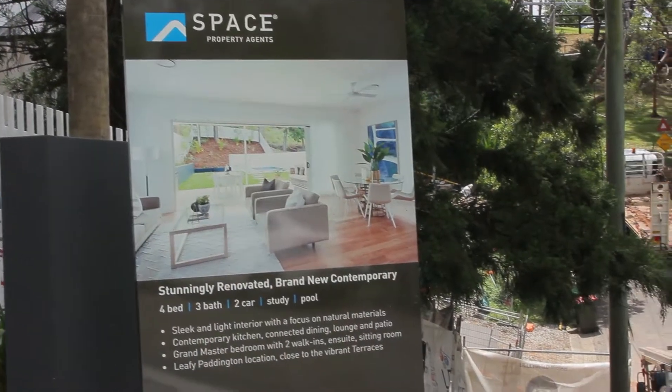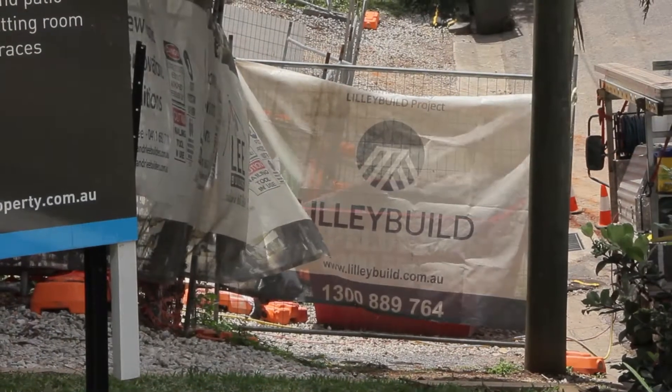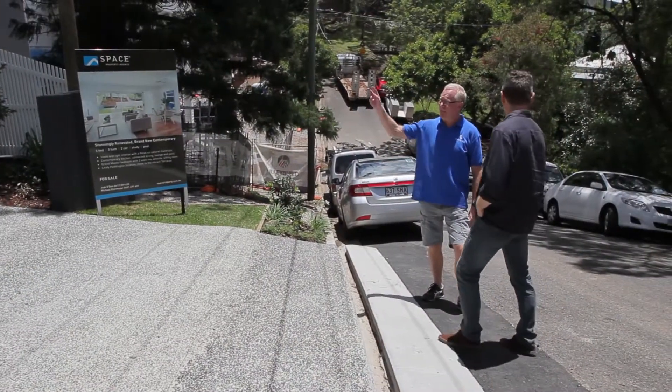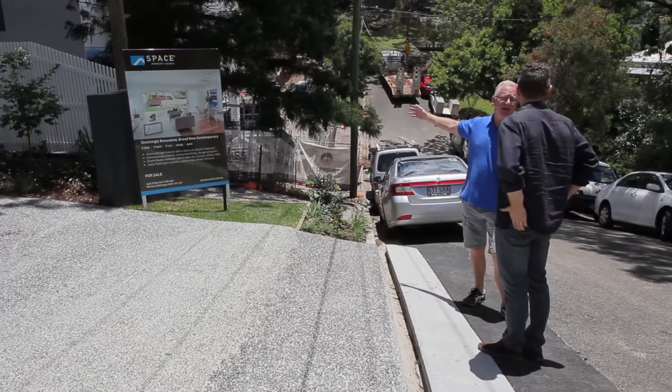It's a pleasure to catch up as always Nick, yes thank you. It's a wonderful development. We've got six brand new large family homes that we're building in a row — never been done before in Paddington — and they're very exciting. Low maintenance. Walk in with your suitcase and live a fantastic, enjoyable family life.